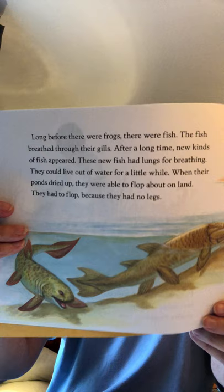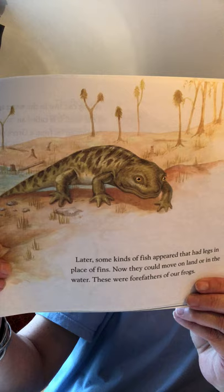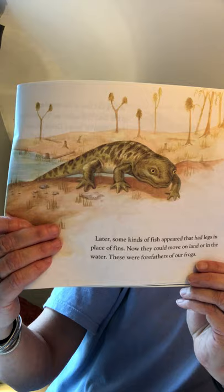Later, some kinds of fish appeared that had legs in place of fins. Now they could move on land or in the water. These were the forefathers of our frogs. Doesn't that remind you of some animals we've seen before? These are what scientists believe from fossils the original frog-like animals looked like.